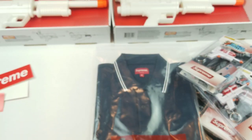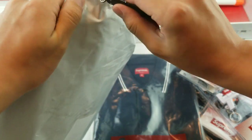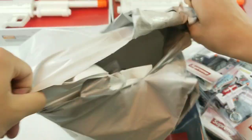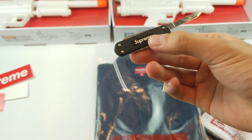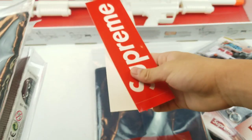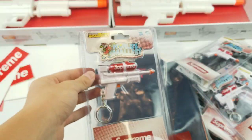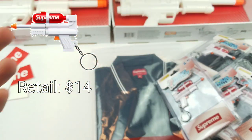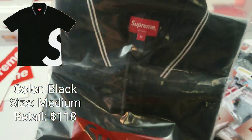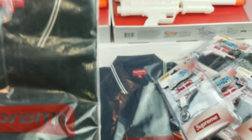We have one more package left to open — it's a big one. First off we have two Supreme box logo stickers. Next we have another Supreme Super Soaker keychain, so I now have four total. And the last thing is the S-Logo polo in the black colorway in a size medium — this one also retailed for $118.